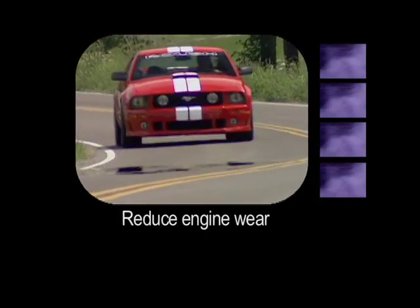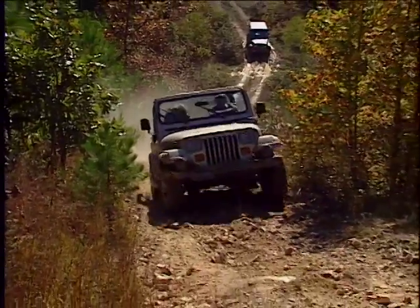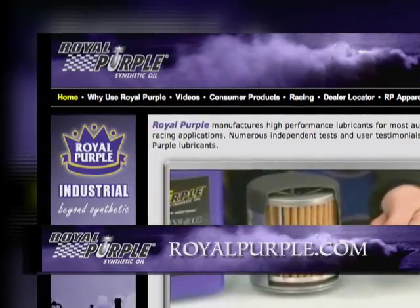Its oil has been reported to reduce engine wear, increase horsepower and torque, and reduce fuel consumption and emissions. Cars using it are also said to go further between oil changes, saving time and money. You can learn more at RoyalPurple.com.